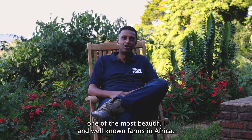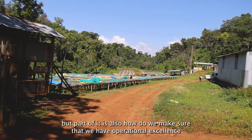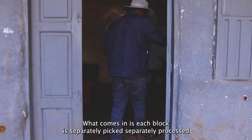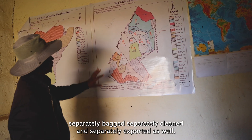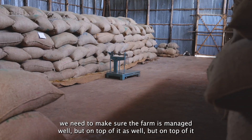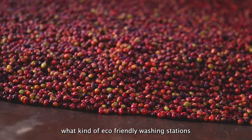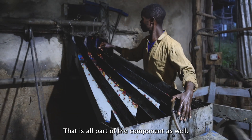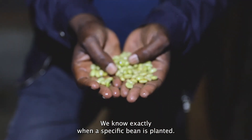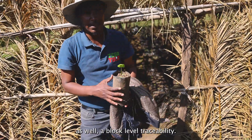If we just invest a little bit more in Tagatula, we can make it one of the most beautiful and well-known farms in Africa. Part of that is operational excellence at the farm: block-level traceability, where each block is separately picked, separately processed, separately bagged, separately cleaned, and separately exported. Each block has its own agronomist overseeing it. We also need to make sure we're using the right technologies, eco-friendly washing stations, and drying mills. We know exactly when a specific bean is planted, when it was picked, when it was processed — every step is measured and we can provide block-level traceability.